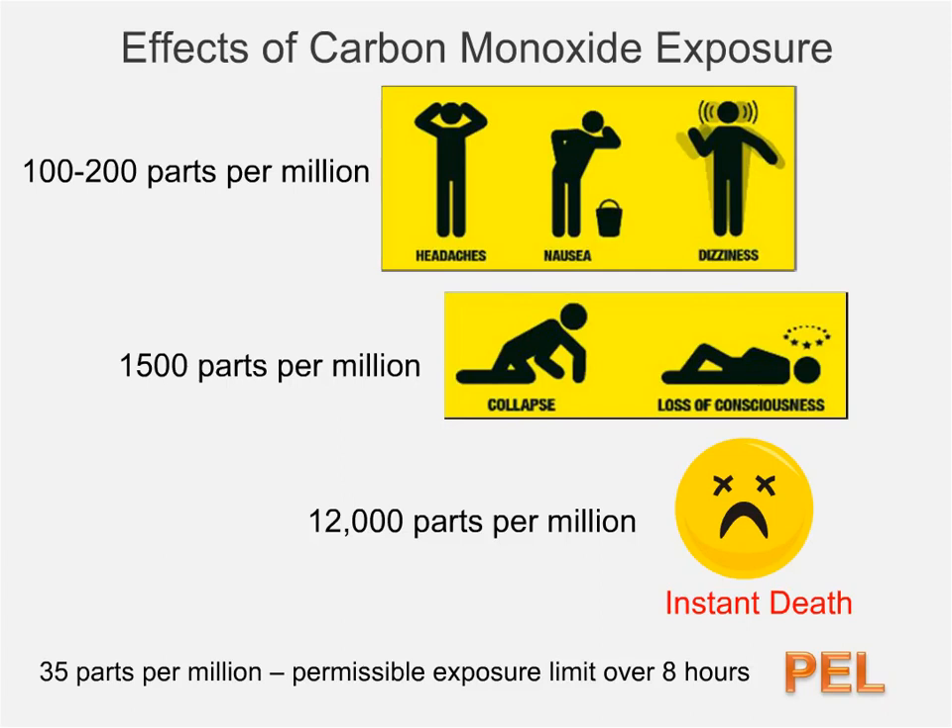The permissible exposure limit, or PEL, for carbon monoxide is 35 parts per million over a period of eight hours. Five workers recovered completely from their exposure, but one experienced long-term complications.